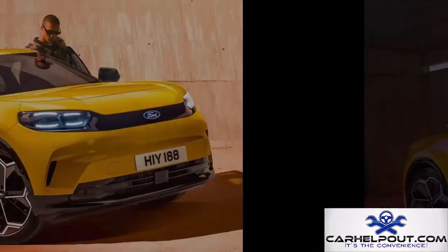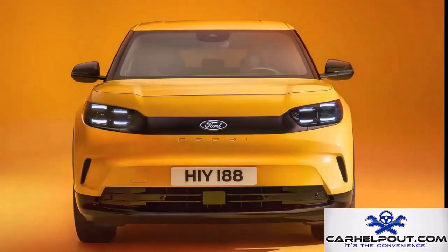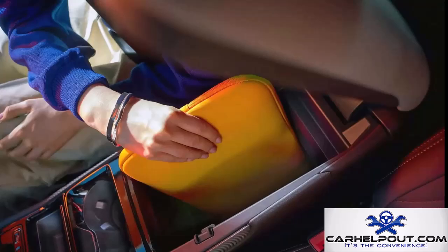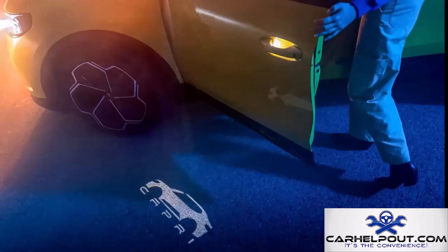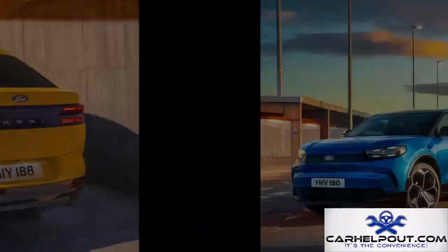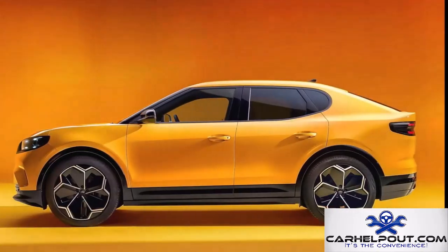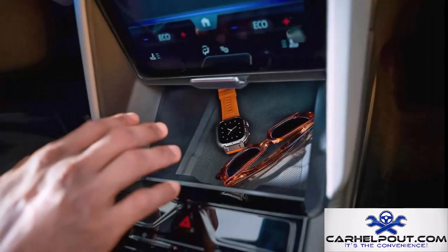The 2025 Ford Capri brings back a classic nameplate with a modern electric twist. Ford leaned into a retro-futuristic design with sleek lines, a fastback roofline, cool LED headlights, and the iconic pony badge. Built on a dedicated electric platform with a spacious interior and practical hatchback design, it starts at just $20,000 and offers a range of around 250 miles — a stylish and affordable EV.